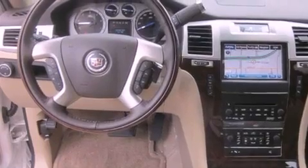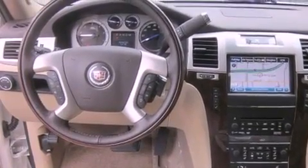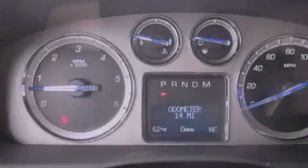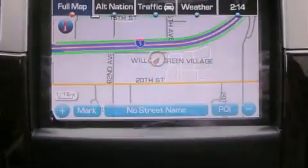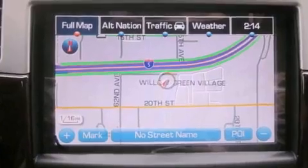A heated steering wheel, a sunroof, a navigation system, a Bose stereo system, aluminum wheels, traction control and stability control systems, high-intensity headlights, a cooled driver's seat, and a rear-view camera.